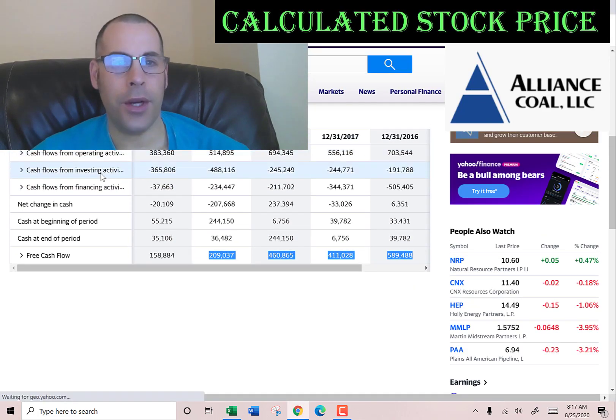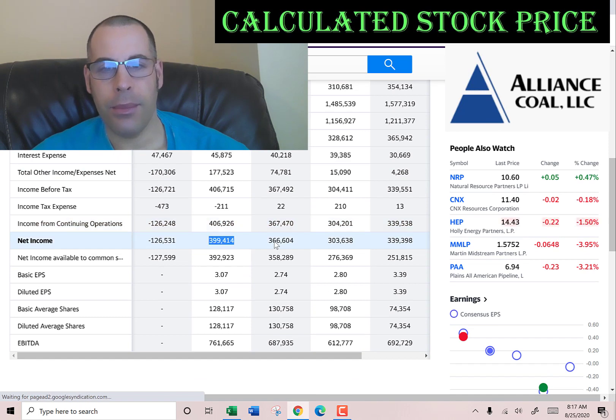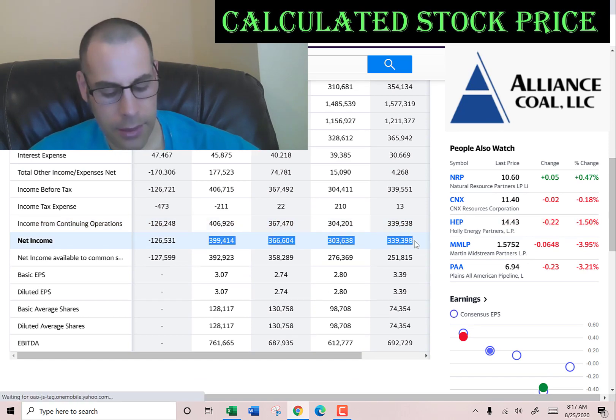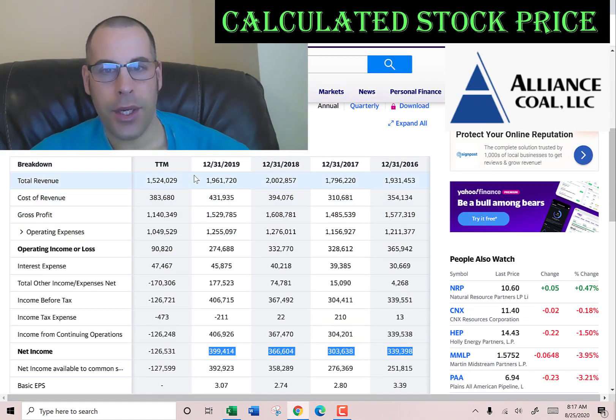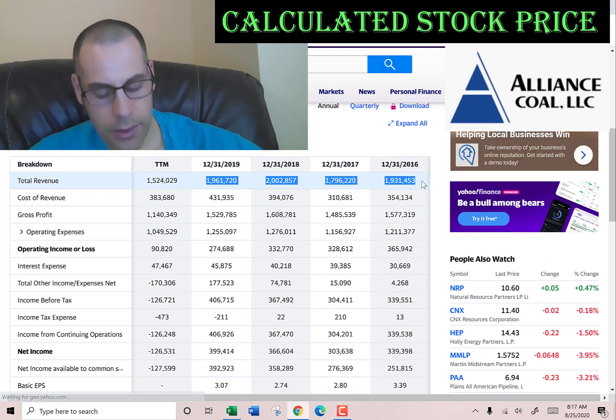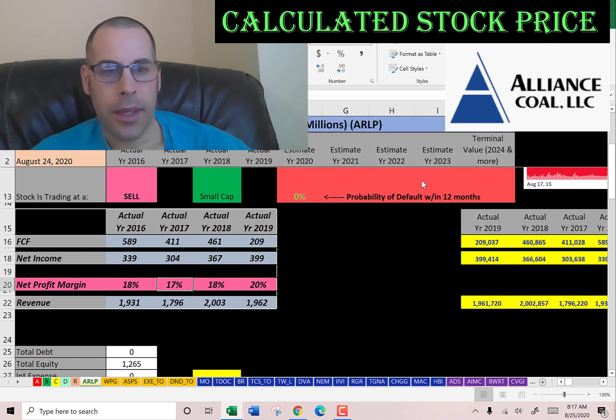I just entered the actual free cash flows. Now I'm gonna pull in their net income, which is the profit and loss on the income statement, and then I'm gonna pull the revenue, which are the sales for each year. That's also on the income statement. Let's take a quick look at the numbers. Everything looks pretty consistent year to year and healthy, so we should get a good value for this company.